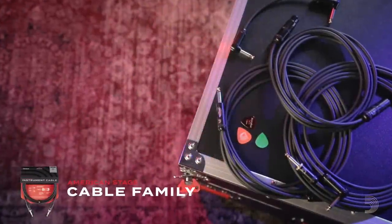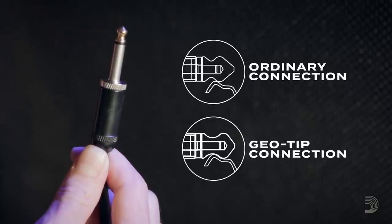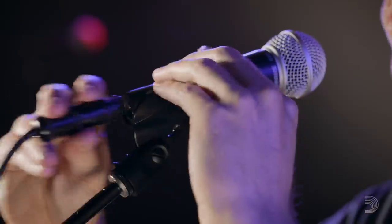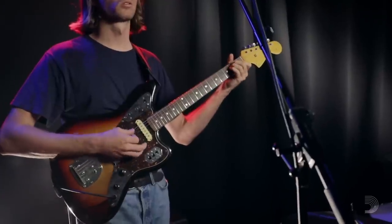D'Addario's American Stage Family features instrument and patch cables with patented Geotip technology, XLR cables with crimped connections, and kill switch cables that prevent onstage noise, giving you the strongest connection available.